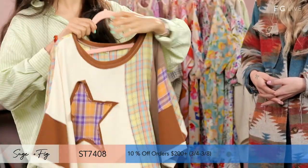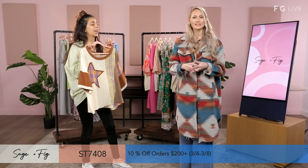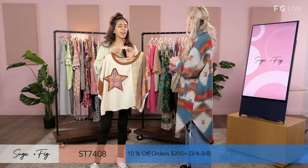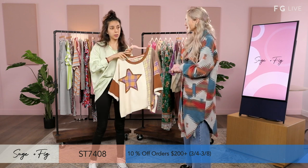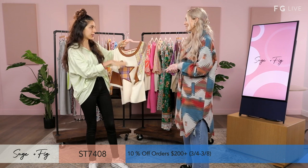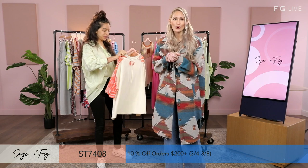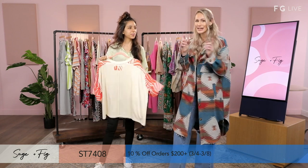We're all about comfort, as we mentioned — it's very comfortable if you touch the fabrics. Comfortable and cool is exactly what we're going for. It's a cotton polyester. I want to remind everyone — it's 10% off orders of $200 or more going until the 8th, so just three days left.